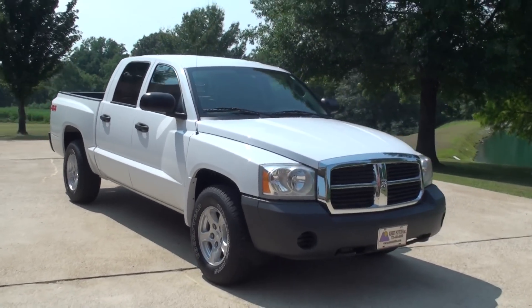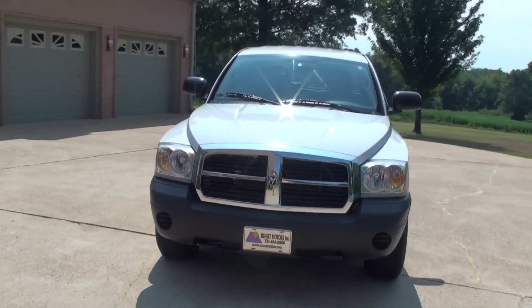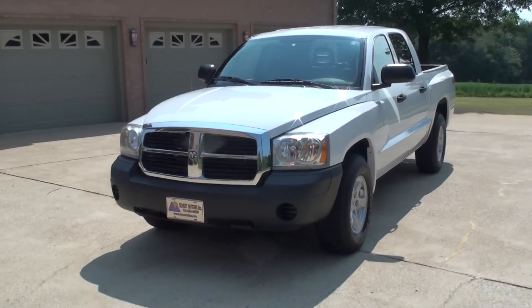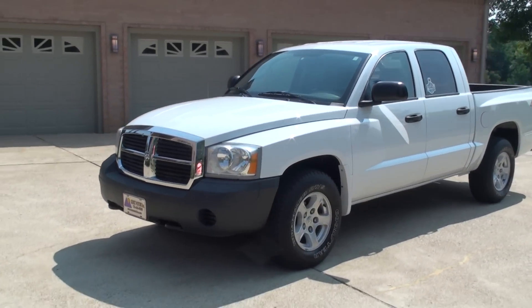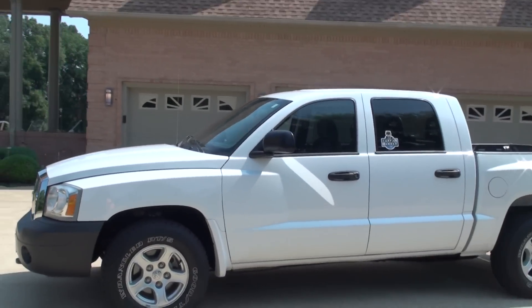Welcome to Sunset Motors. My name is Frank Girard. It's a sharp 2007 Dodge Dakota. These trucks are very hard to come by and they quit making them. Probably the most practical truck on the market.